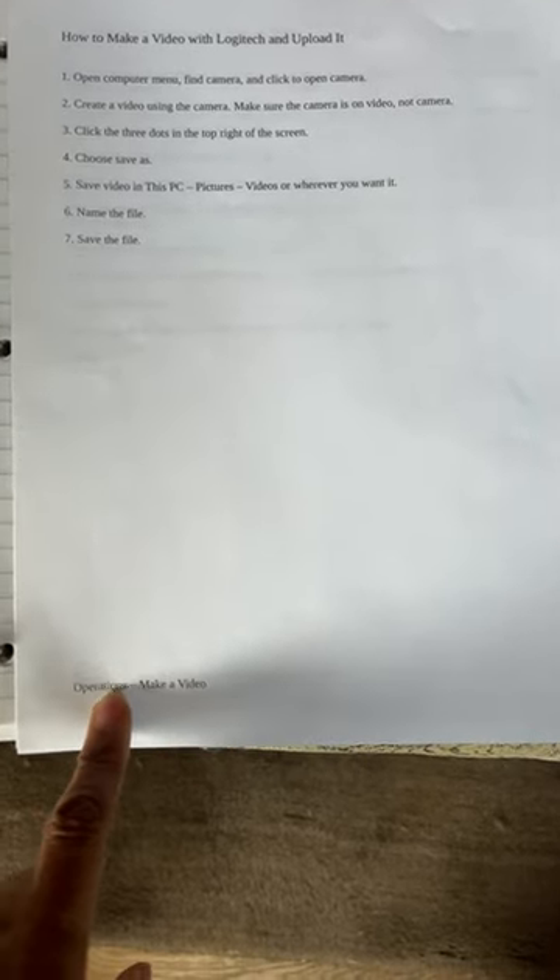You'll see at the bottom of this particular example that I have added a footer, so I know where in my computer to find this particular operation and be able to update it as I need to.